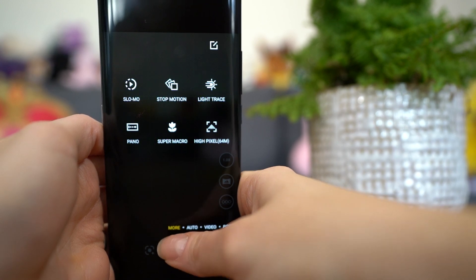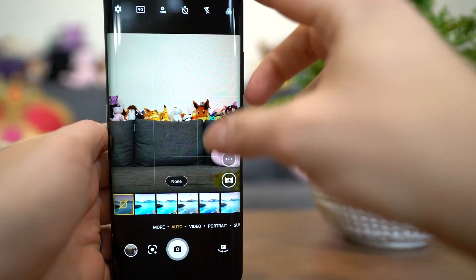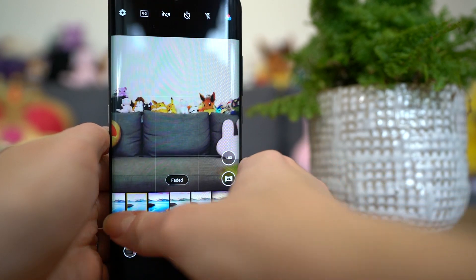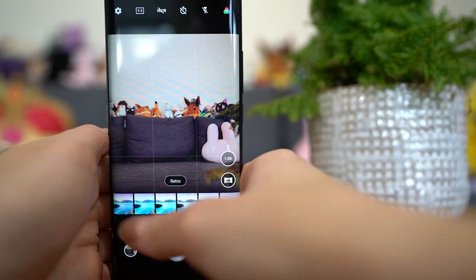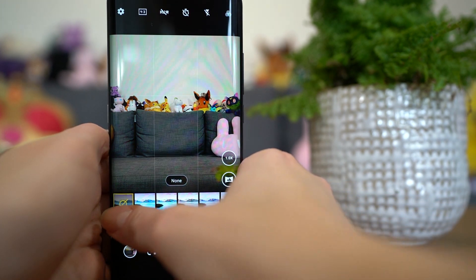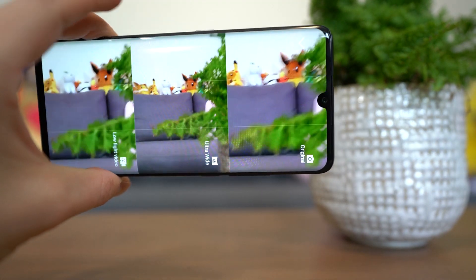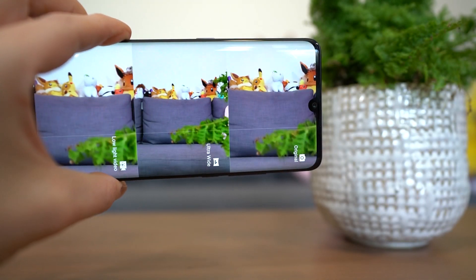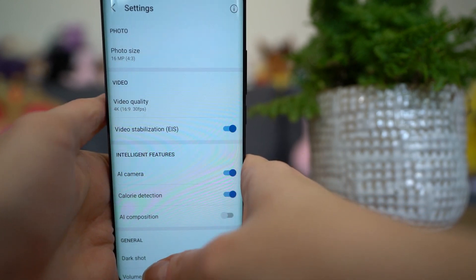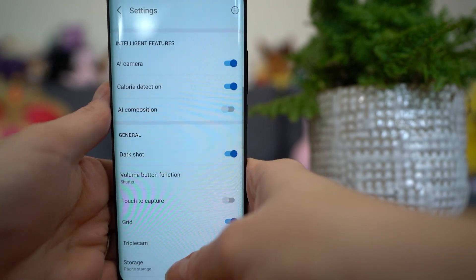The camera app includes extras like pro mode, super night (similar to night sight), portrait mode, slow mo, stop motion, light trace, panorama, super macro, and high pixel mode up to 64MP. Switching to high pixel mode does remove some functionality like pro mode and HDR. You can also control flash, a timer, HDR, aspect ratio, and use filters right inside the camera app — no need to switch to Instagram. You can even compare three different camera options: original, ultra wide, and low light video simultaneously. Settings let you change photo size in megapixels, video quality, AI features, and remove the TCL watermark, which is very easy to do.